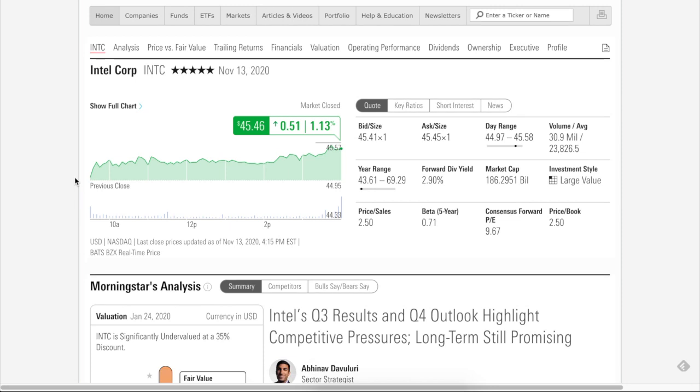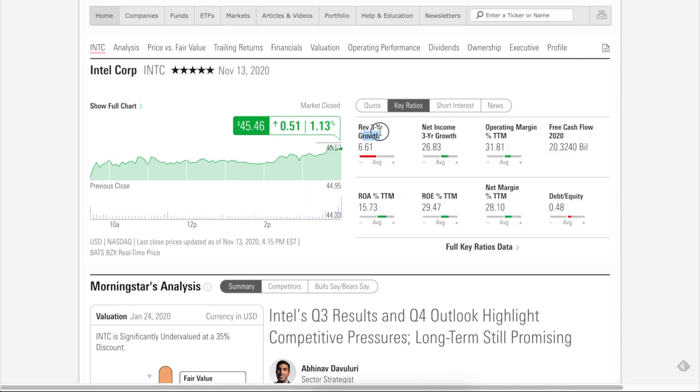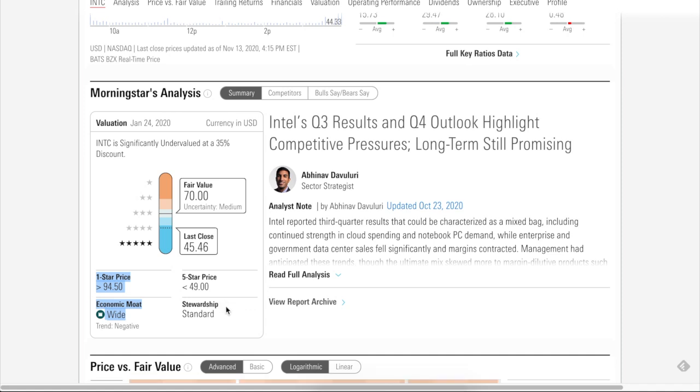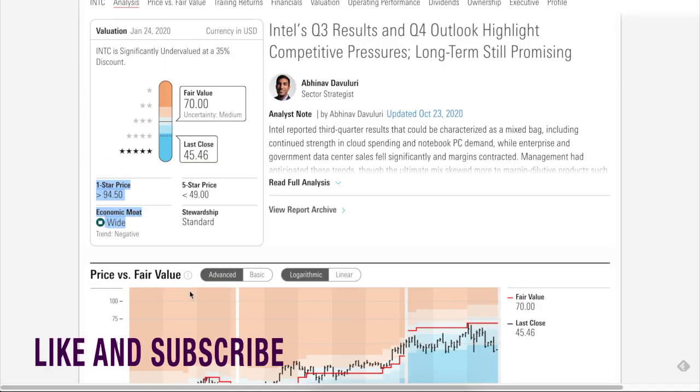Morningstar gives Intel Corp a 5-star rating out of 5, so that's very high quality. Revenue growth for the past year averaged 6.61%, which is in a slight downtrend but still growing. Net income growth is outstanding at 26.8%. Morningstar gives it a fair value price of $70 versus the current price of $45, a significant potential capital appreciation. Economic moat is wide, which is great compared to narrow or none — the wider the better.